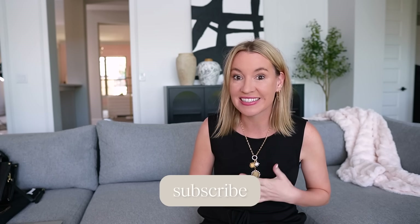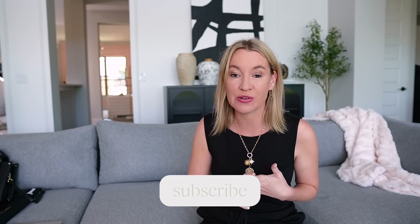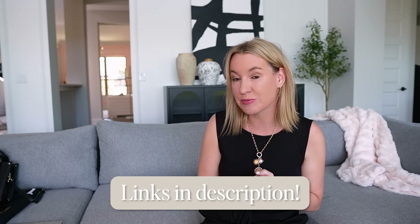Hi guys, welcome back to my channel. I am here with part two of my designer inspired finds from Amazon. If you missed part one, I will link it in the video description box for you. I have over 20 designer inspired finds to share with you guys today, all new finds. As always, everything will be linked in the video description box down below. You can also shop with a handy dandy QR code, which has been super helpful. If you're watching on your TV or on the go, you can easily just scan that QR code to shop everything I'm sharing. Let's jump right on into it.